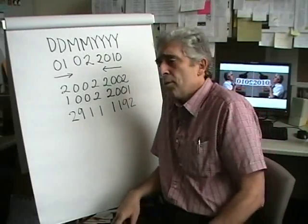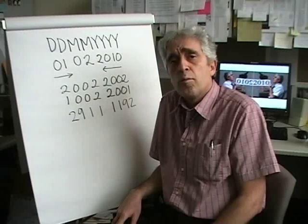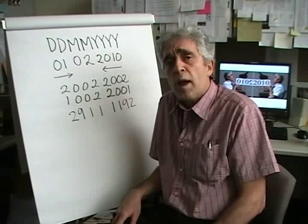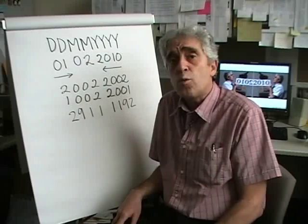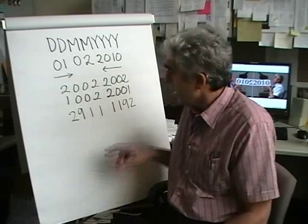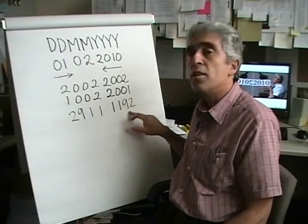There were 61 palindrome dates in the 2nd millennium, and those palindrome dates occurred in the 11th and 12th centuries of the 2nd millennium, with the last one being 29 November 1192.